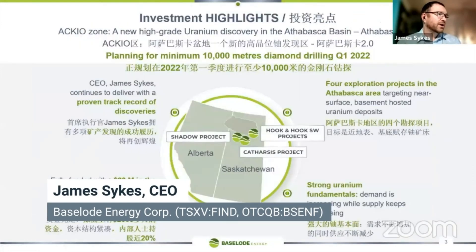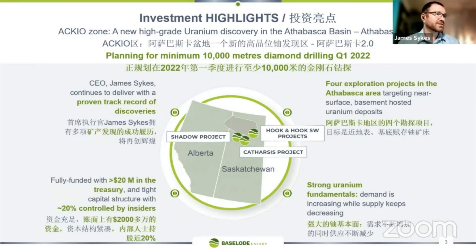Just some quick highlights. Accio Zone, which is what we call this discovery, is confirmed as a high-grade uranium discovery. It followed our Athabasca 2.0 exploration strategy. We are planning for a minimum of 10,000 metres of diamond drilling this winter, and we just issued a news release this morning that the drills have started turning — a very exciting time for the company.